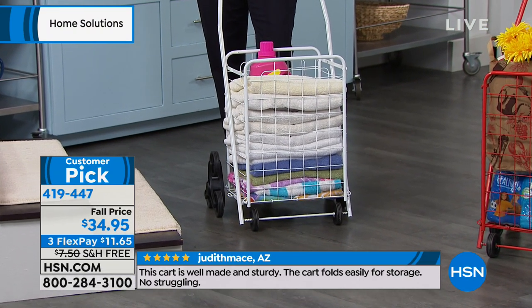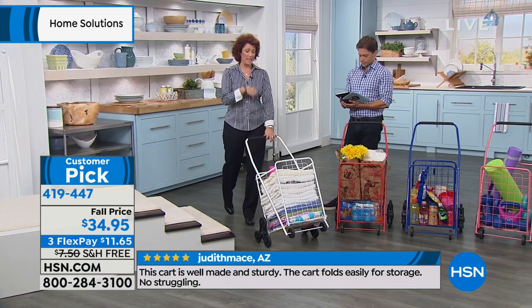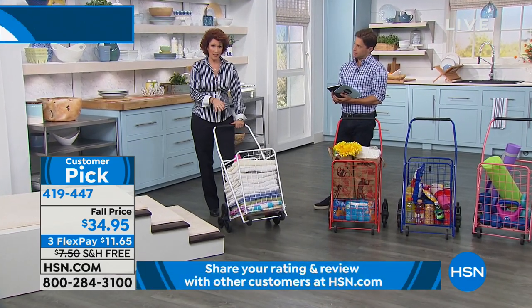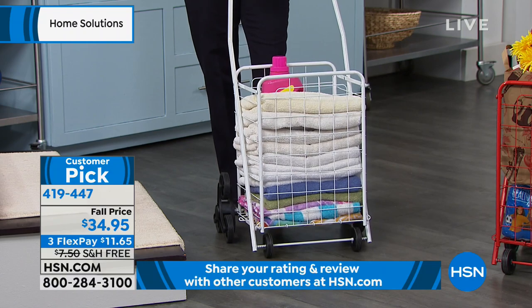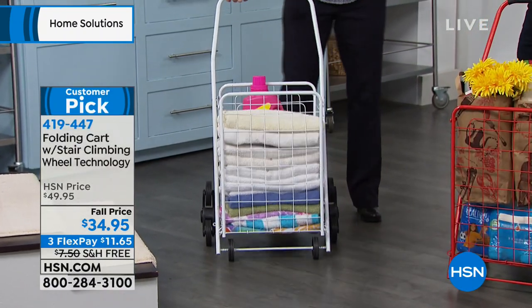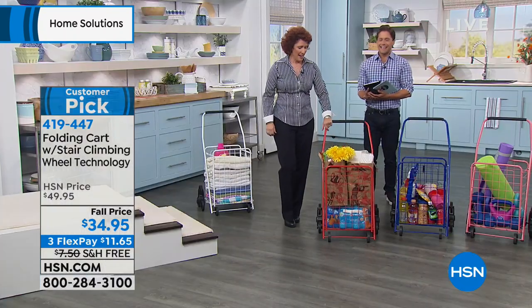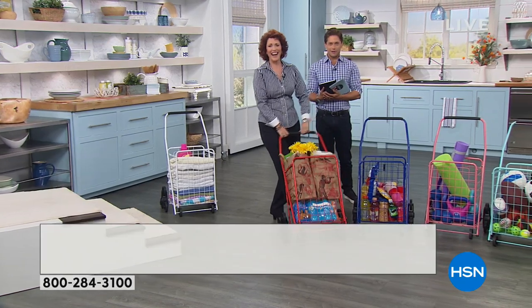This is a great graduation present to give to kids, because if they're not using it for laundry, they can put their music equipment in there, their art supplies, that kind of thing. And this is great for shopping because we do schlep when we shop — we know a thing or two about shopping here at HSN.